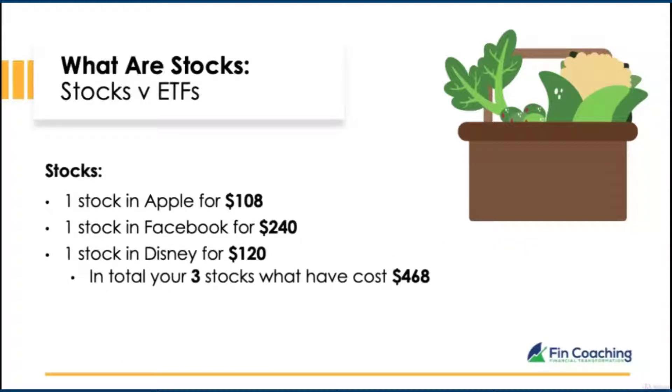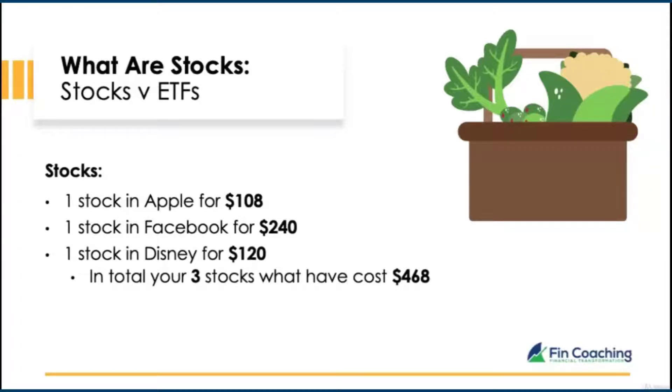ETFs are ideal for passive investors who don't want to invest in individual stocks one at a time. In the example we went through, one Apple stock was $108, one Facebook stock $240, and one Disney stock $120 — totaling $468 for three individual stocks. With one ETF, instead of buying three individual stocks, you can buy one ETF that represents hundreds of companies.